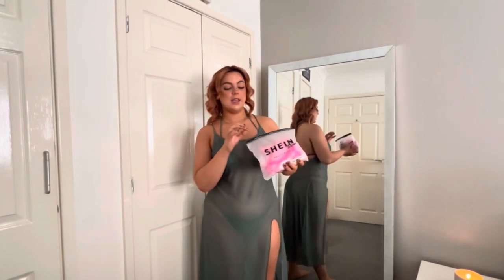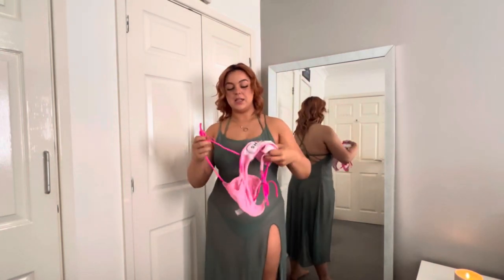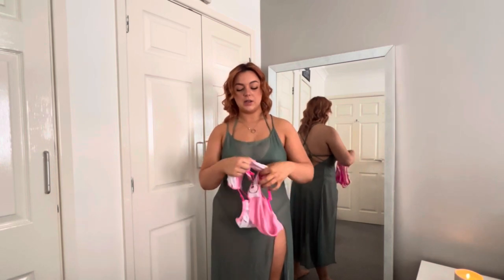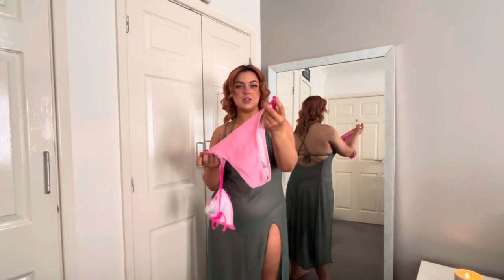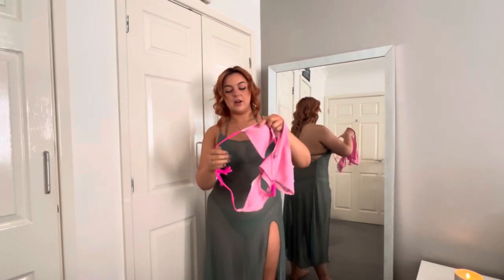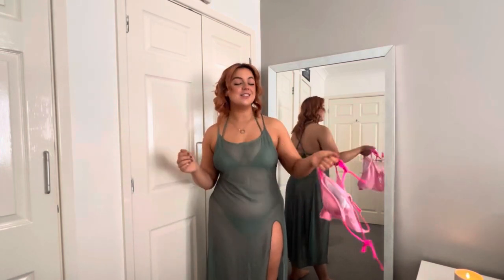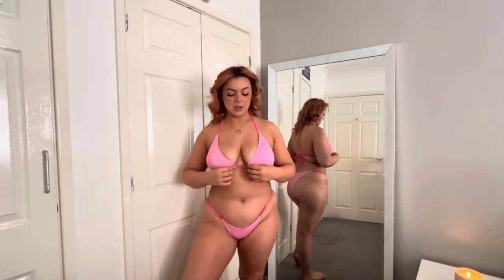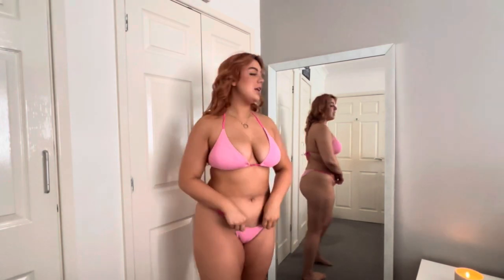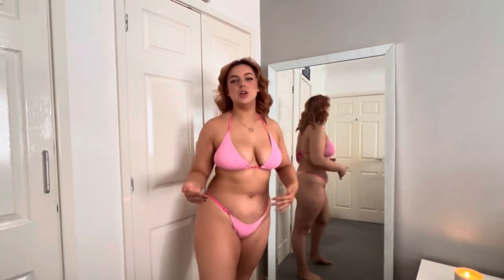The next one is another pink bikini but this one is a two-tonal pink - a light pink mixed with a sort of dark pink as well. It's just a little halter neck. I think potentially this is one of my favourites. I love the two-tonal of the lilac and the baby pink. The bottoms are a tiny little bit small at the front but it's not horrific.